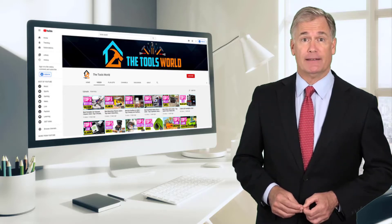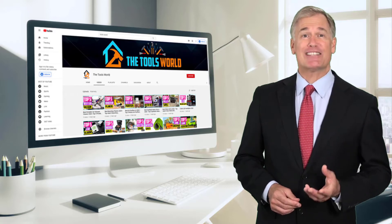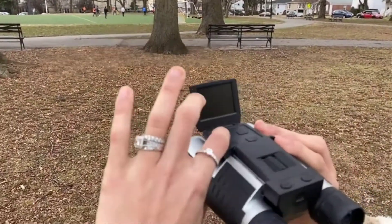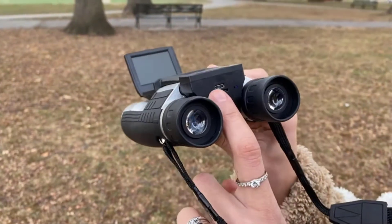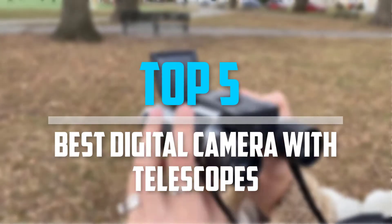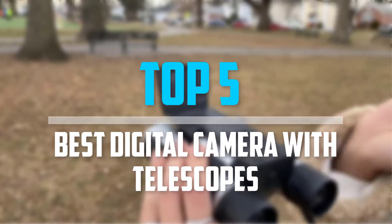And don't forget to hit the subscribe button. So let's get started with the video. Are you looking for the best digital camera with telescopes in your budget? In today's video we break down the top 5 best digital cameras with telescopes that are available on the market.